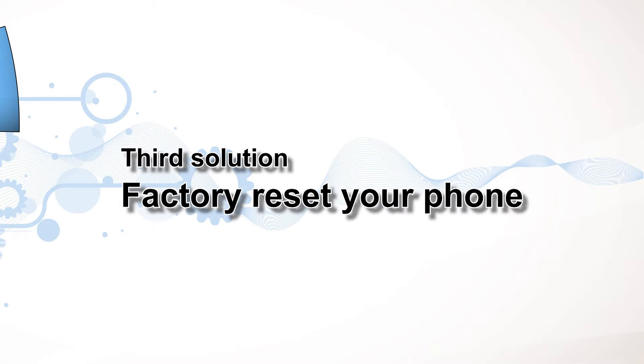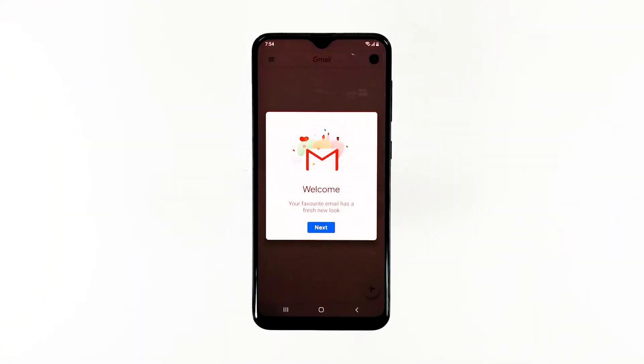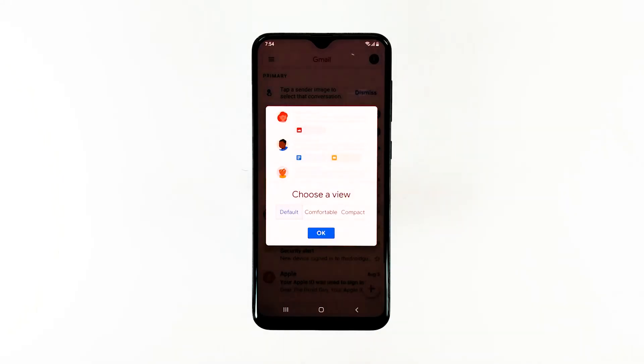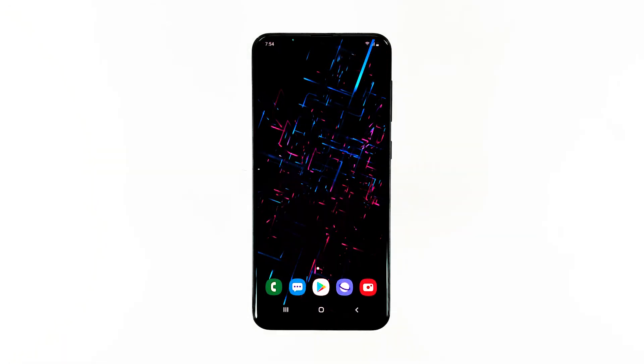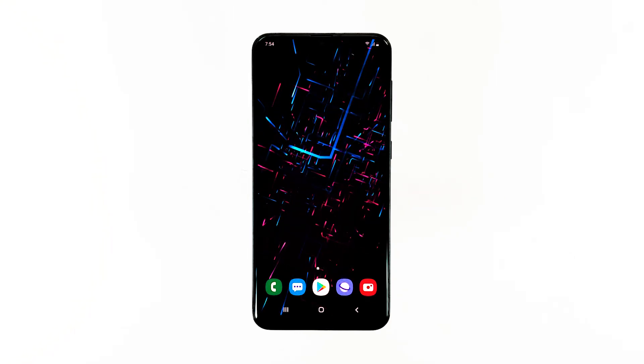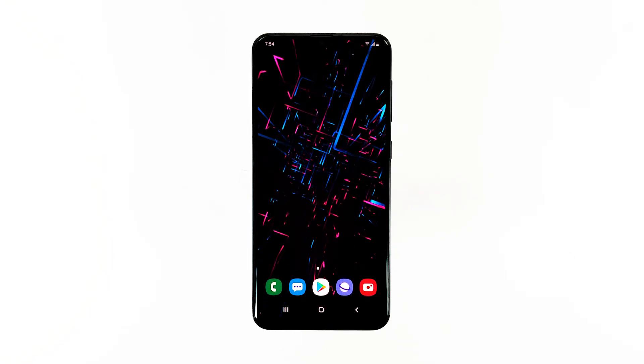Third solution: factory reset your phone. If the problem continues after the second solution, the next thing you have to do is reset your phone. A factory reset will fix this issue, but you need to create a copy of your important files as they will be deleted. After that, follow these steps to reset your phone.